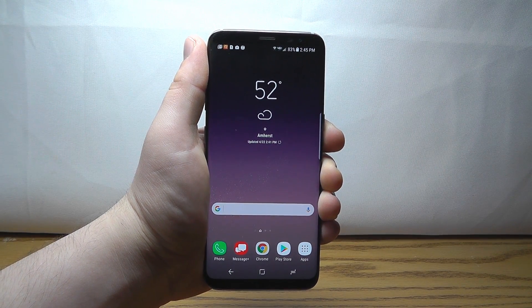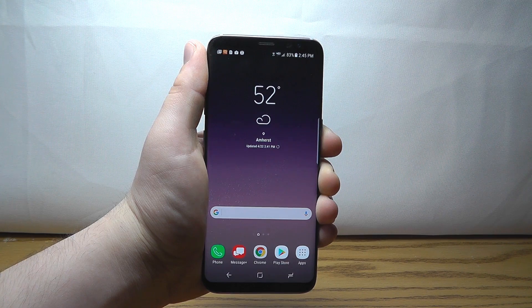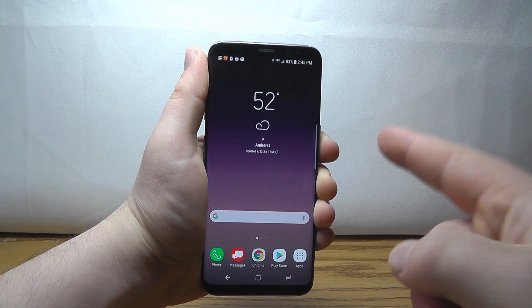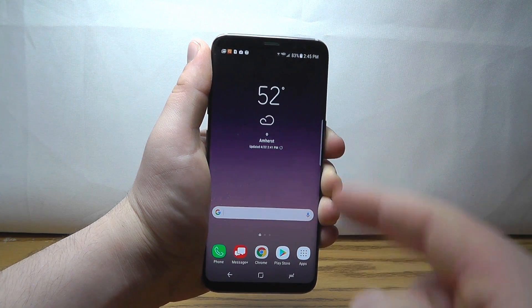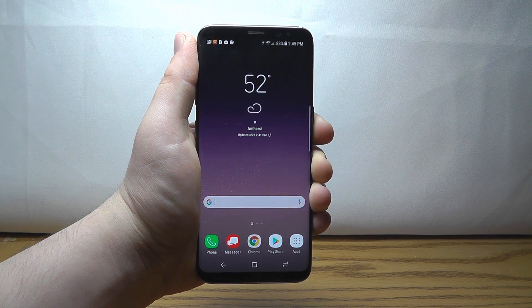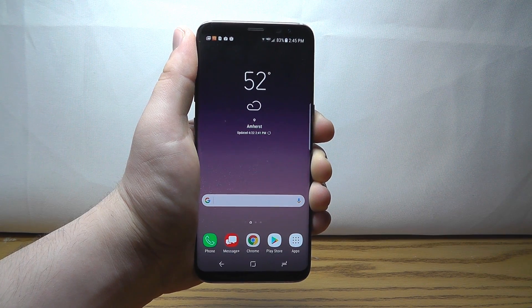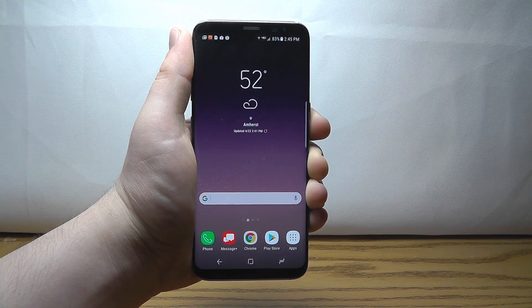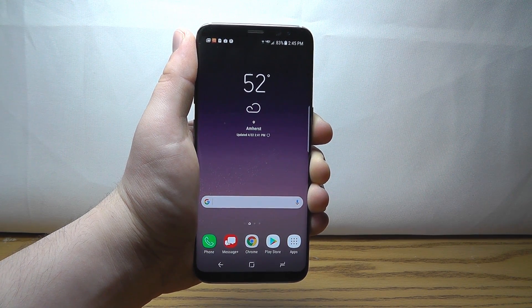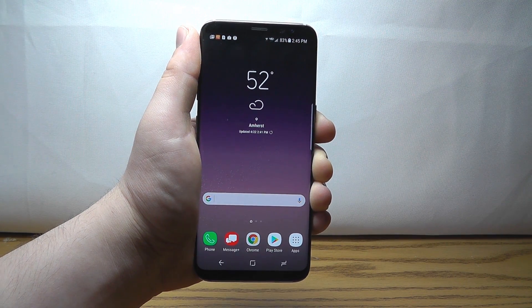Today we're going to be showing you our list of the best Android apps of 2017. These are the best apps you need to download right now for your Android device. This list includes our 17 favorite apps, and we tried to include apps you probably haven't heard of before. So let's get started with the top apps of 2017.